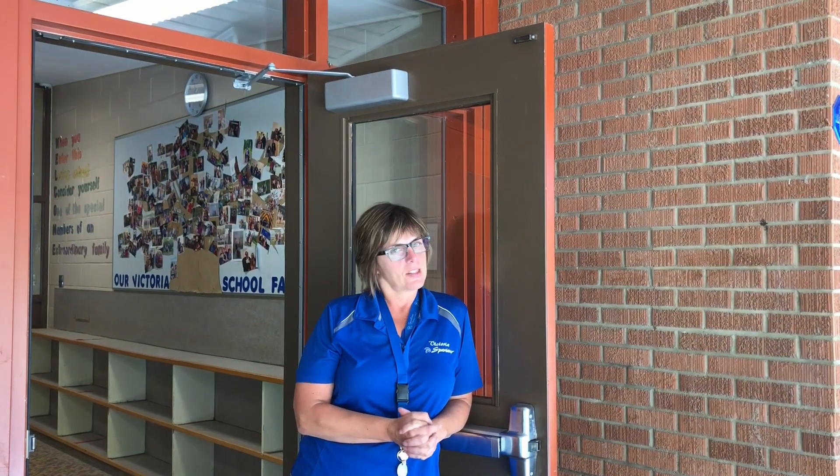Hello Victoria School families. It's Mrs. Thomas here. It's September 8th, just around the corner, and we're here at Victoria School. We're doing our part to get ready to be back in the classroom. So before you come to school each day, you will already be doing your part by ensuring that you don't have any symptoms.